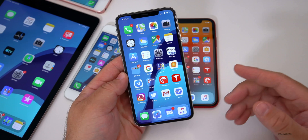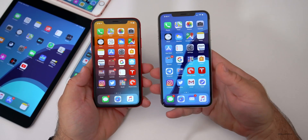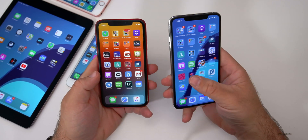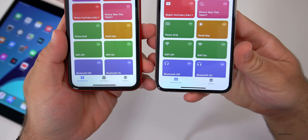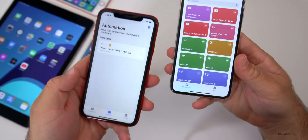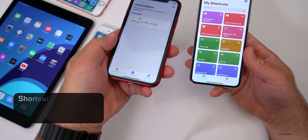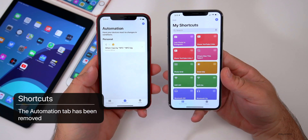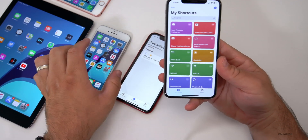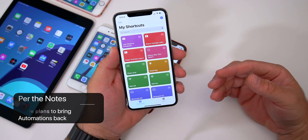On my left I have iOS 13 Beta 4 and on my right Beta 5. In the Shortcuts app you'll see they've removed the Automation tab that was in the previous beta. That tab allowed you to set up an NFC tag to program actions just by tapping your phone. It didn't work 100% of the time, so I think that's why they removed it — hopefully they bring it back.